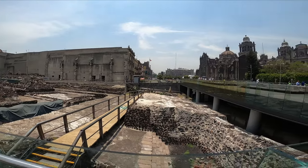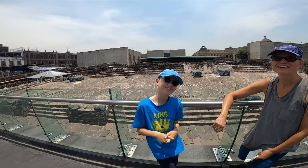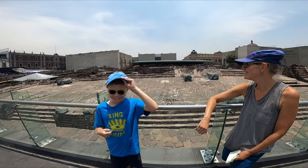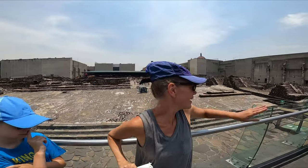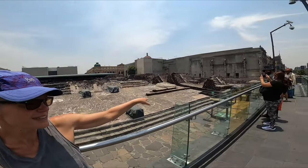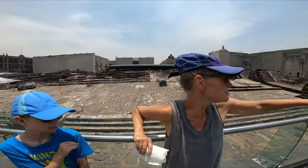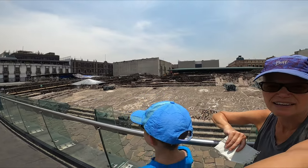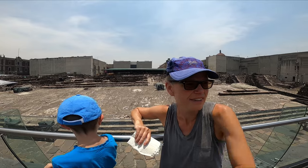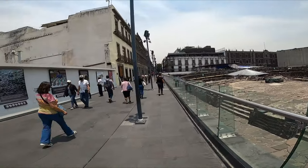Isn't that neat — this is Templo Mayor of the Aztec people. They unearthed this and it's all these ancient ruins. If you pay an entrance fee you can walk down, and then the museum is over here with tons of ancient artifacts. There are pictures on the wall here showing the unearthing — check out all the skulls they have.